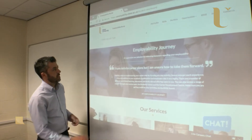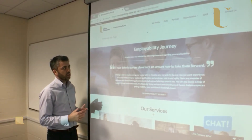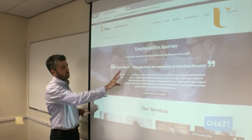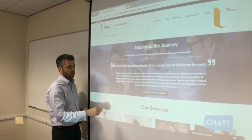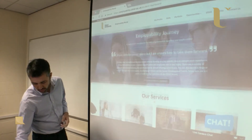Below that is the employability journey section. This is the employability journey statement that Cara selected when she registered for this year. It explains what that statement means, what the response is, and how we can help her get to the next stage in her employability journey, with a link through to the relevant web page for support.